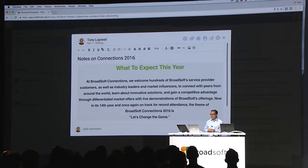I created a note about Connections 2016 before the conference and I just want to pull it up here to remind myself — and there it is. Here's my note, a couple of clicks.